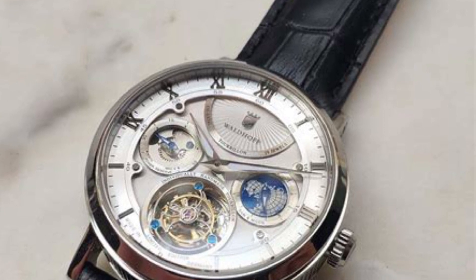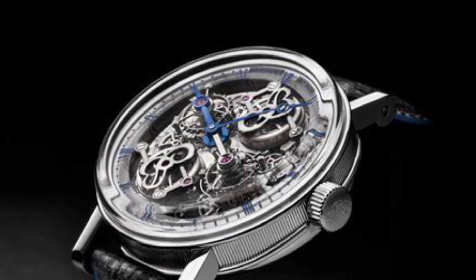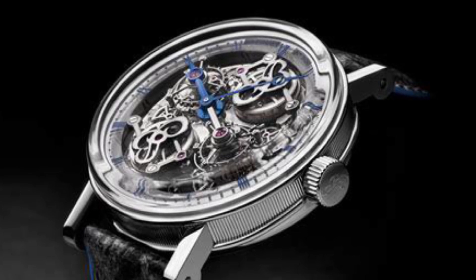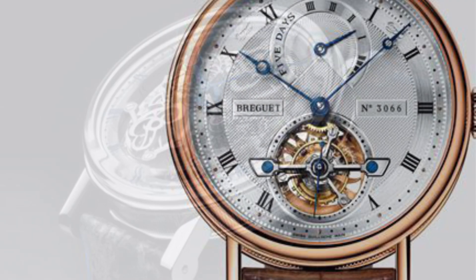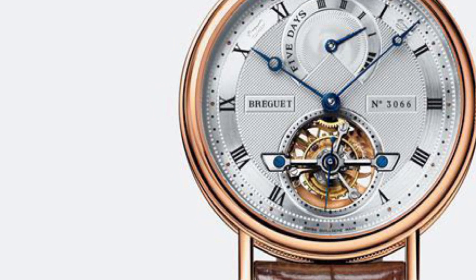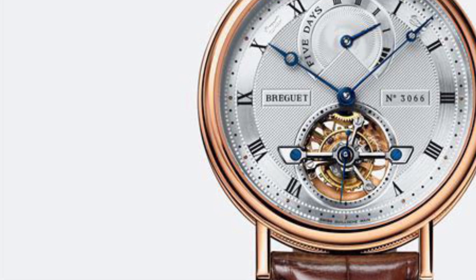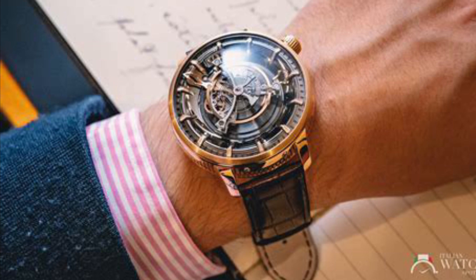Several watch brands have embraced the tourbillon, but a few stand out. Breguet's legacy in the tourbillon world is unrivaled — being the inventor, Breguet watches, especially from their Classique Complications range, are the pinnacle of tourbillon artistry. Patek Philippe, a titan in watchmaking, has crafted various tourbillon models over time. Their Grand Complications range, juxtaposing the tourbillon with other complexities, is especially noteworthy.